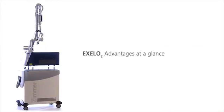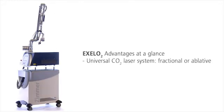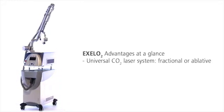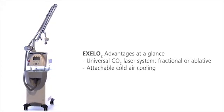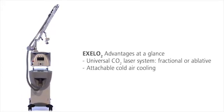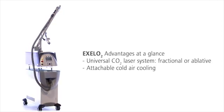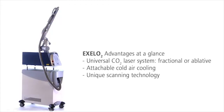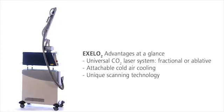XLO2 offers three decisive benefits. The CO2 laser system can be used for fractional and ablative applications. The cold air cooling makes treatments very gentle and safe and assistance unnecessary. And the innovative scanning technology ensures optimal aesthetic results and high patient comfort.